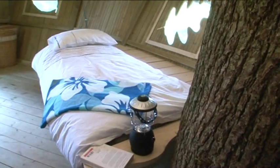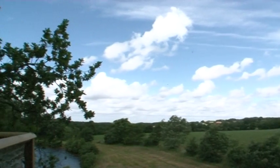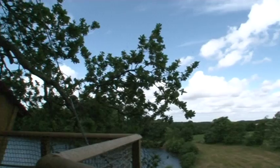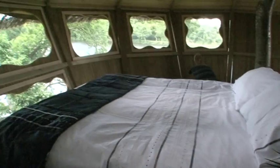Cleverly constructed around a tree trunk, they offer superb aerial views and a truly magical experience. Most of our tree houses sleep up to six and feature four single beds and a double bed.